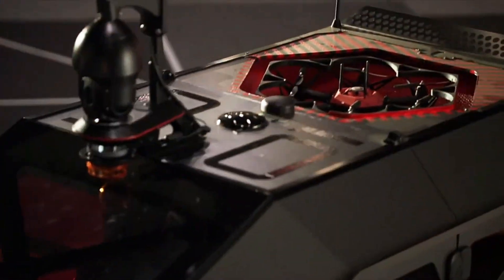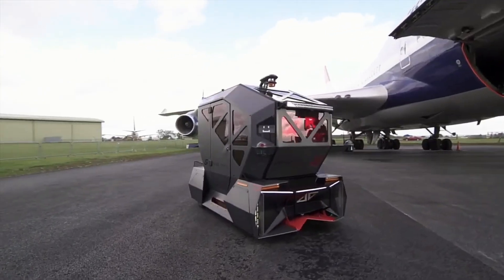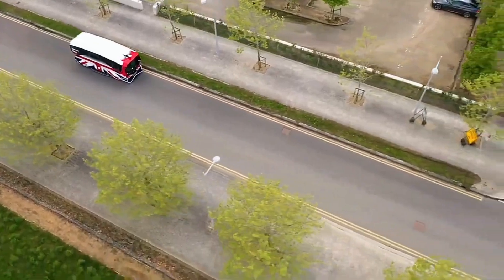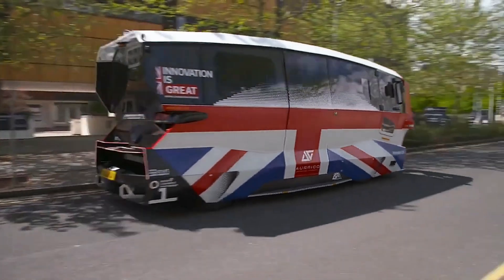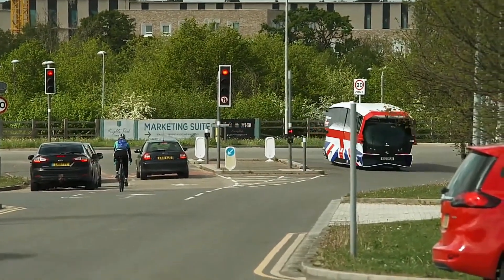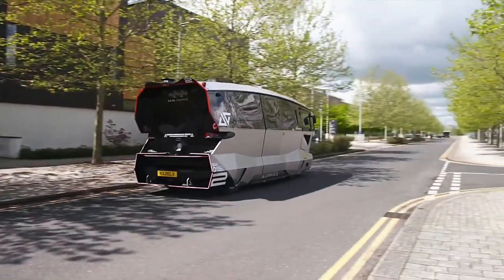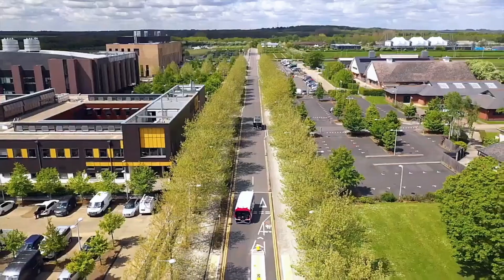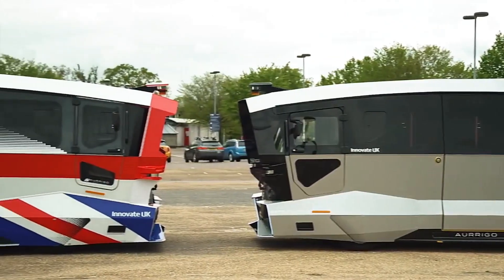One of the standout features of Aurigo's vehicles is their ability to operate in diverse weather conditions, ensuring reliability year-round. Additionally, the company emphasizes sustainability, with their electric-powered pods reducing emissions and contributing to cleaner urban air. Aurigo's commitment to innovation extends to their software platform, which integrates seamlessly with existing infrastructure, ensuring their autonomous vehicles can be deployed quickly and efficiently without the need for extensive modifications to the surrounding environment.